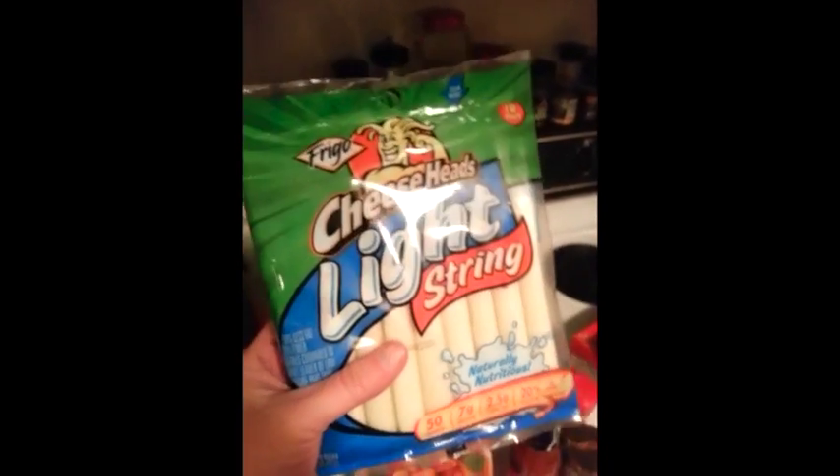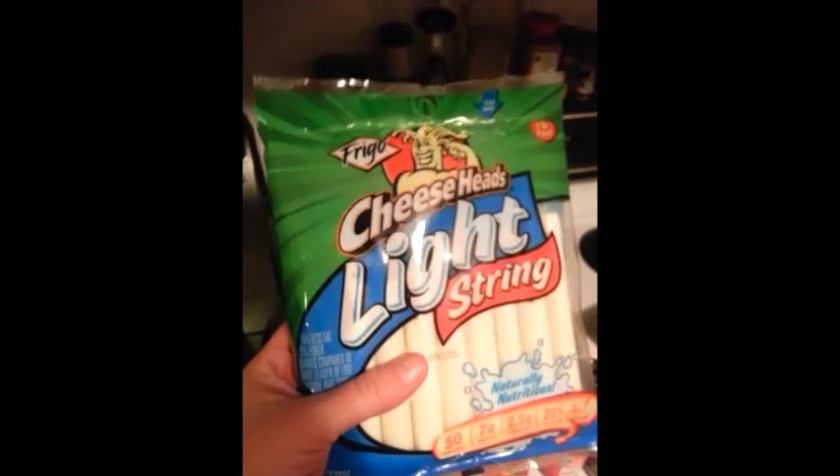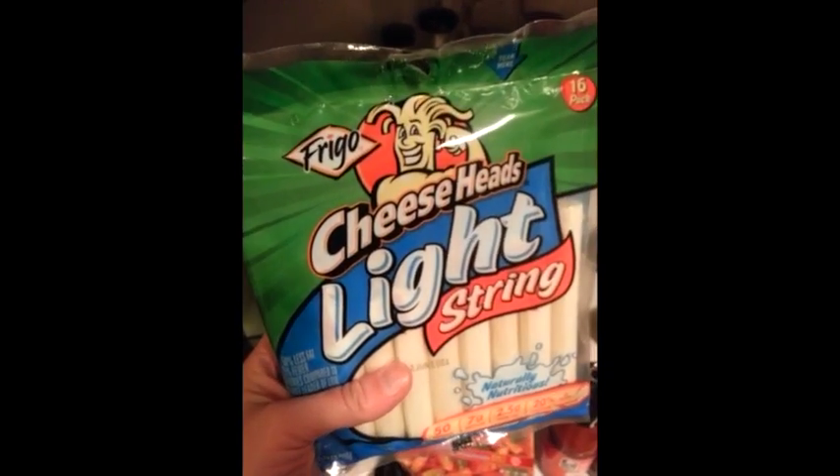I eat like a toddler. Light string cheese — I talked about this this morning too. Because I love it room temperature. One point a piece, guys — the best snack.